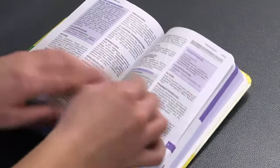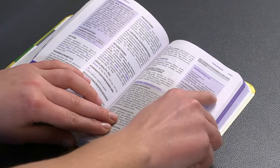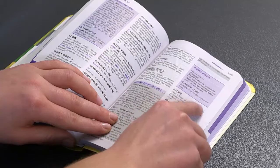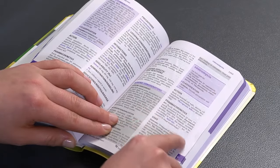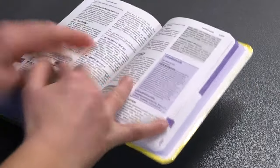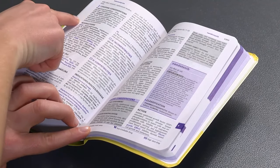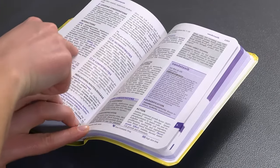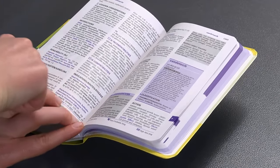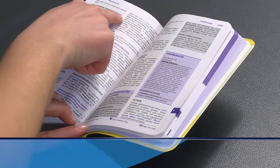An IV piggyback is a small bag of solution attached to a primary infusion line or intermittent venous access device to deliver medication over a specified period of time. As you prepare to give IV medication by piggyback, keep in mind the six rights of medication administration: right medication, right dose, right patient, right route, right time, and right documentation.